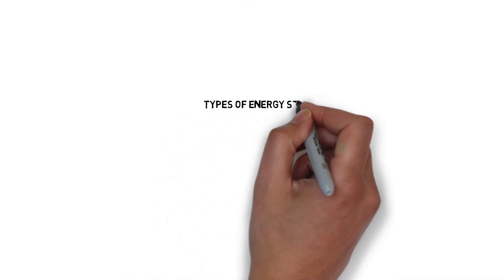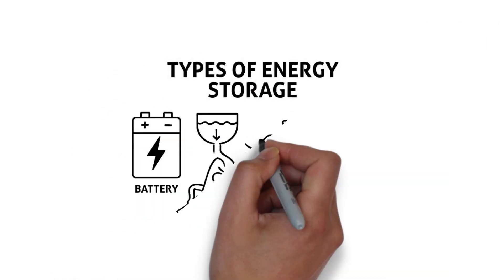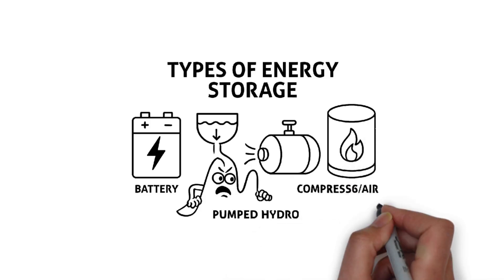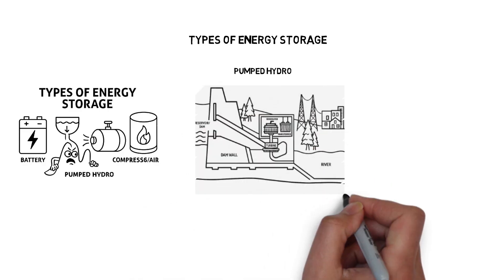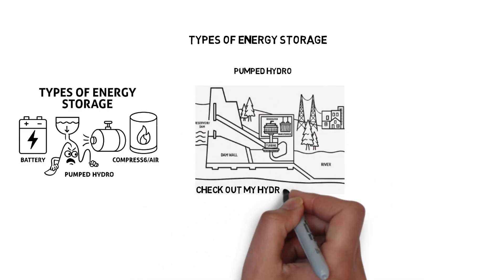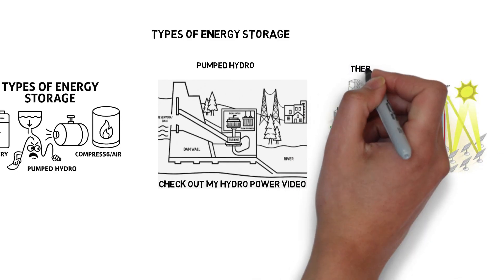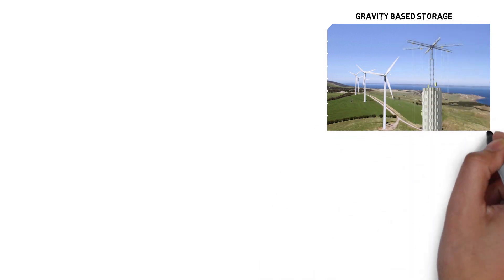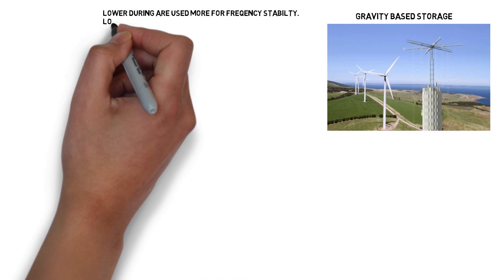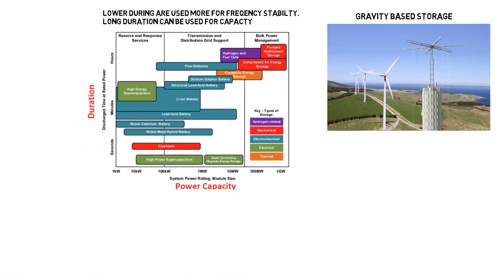There are many types of energy storage, each with different strengths. Batteries: fast and flexible, but limited duration. Ultra-capacitors: great for quick bursts. Flywheels: mechanical, fast response. Pumped hydro: large scale, long duration. Compressed air: similar to hydro, but uses air. Thermal storage: stores heat for later use. Gravity-based: lifts and drops weights to store energy. Each technology fits a different part of the power duration curve, from seconds to hours or even days.